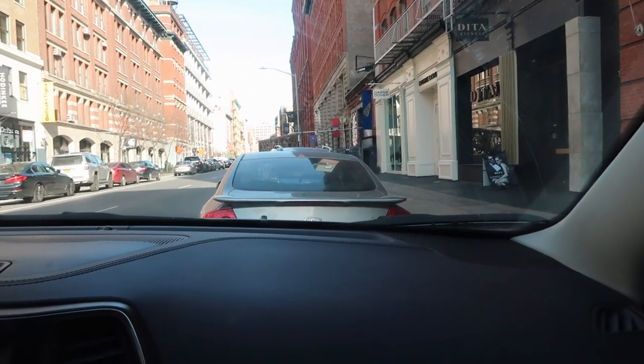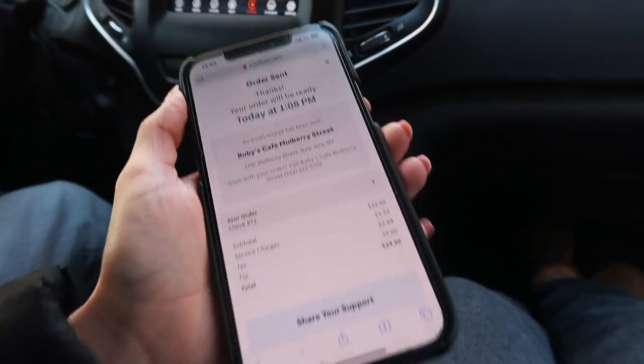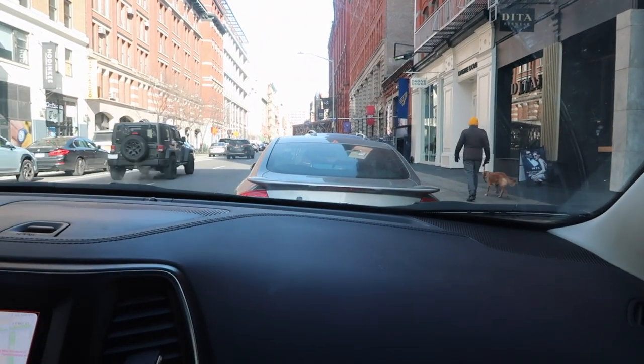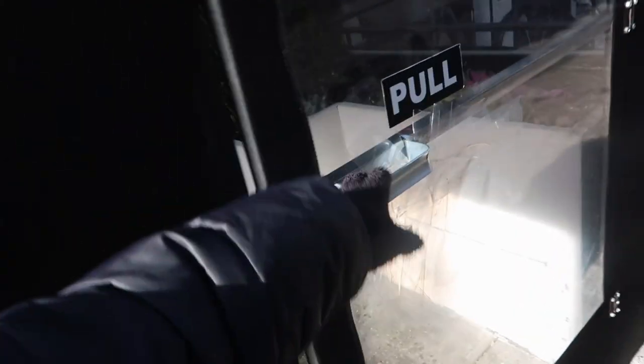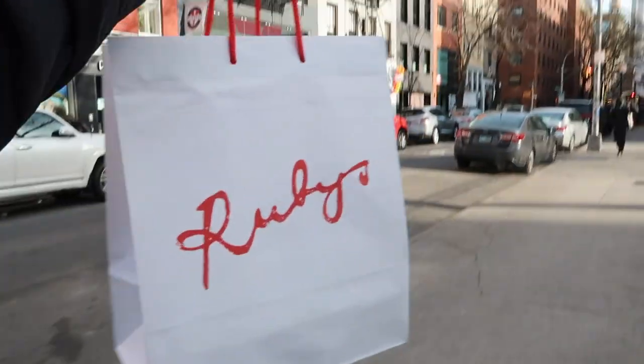Update on the lunch situation — I tried to walk into Rubies and get us a table but they said it was going to be an hour and a half wait, which is crazy. So instead we just placed an order online and we're going to go pick it up — it should be ready in less than 20 minutes. I absolutely love Rubies. I think because it's so freezing outside nobody's eating outside, so they only have indoor seating and it's 1 p.m. on a Saturday. They have the best truffle aioli sauce for the fries, and their fries are also so good.